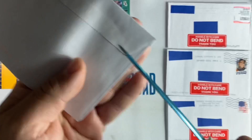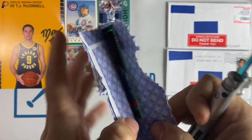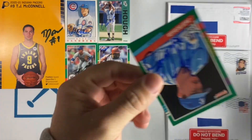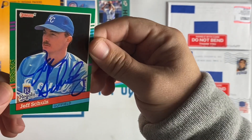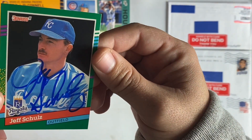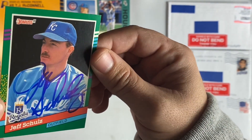Next up coming out of Evansville, Indiana. Seeing a theme here — I had a lot of 91 Donruss. Jeff Scholls, nice blue ink there. Thanks Jeff.